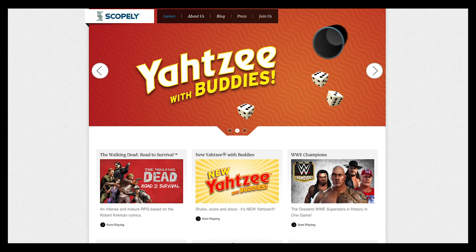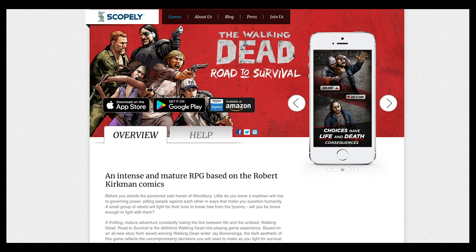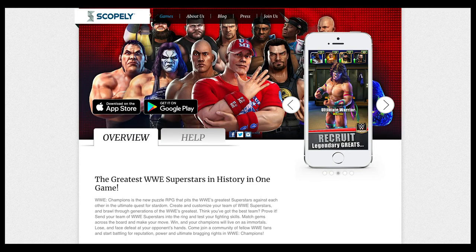Now if you're not familiar with Scopely, Scopely is an interactive entertainment company that publishes mobile games in partnership with world class developers. They have published games for the Walking Dead franchise as well as the WWE. So while these are titles that perhaps many Star Trek fans may not be all too interested in, it does indicate their ability to bring popular, well-received games to market.